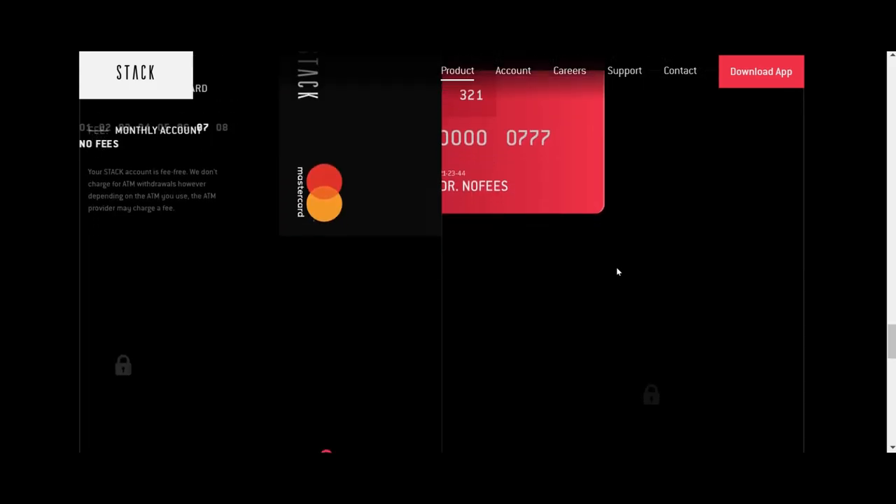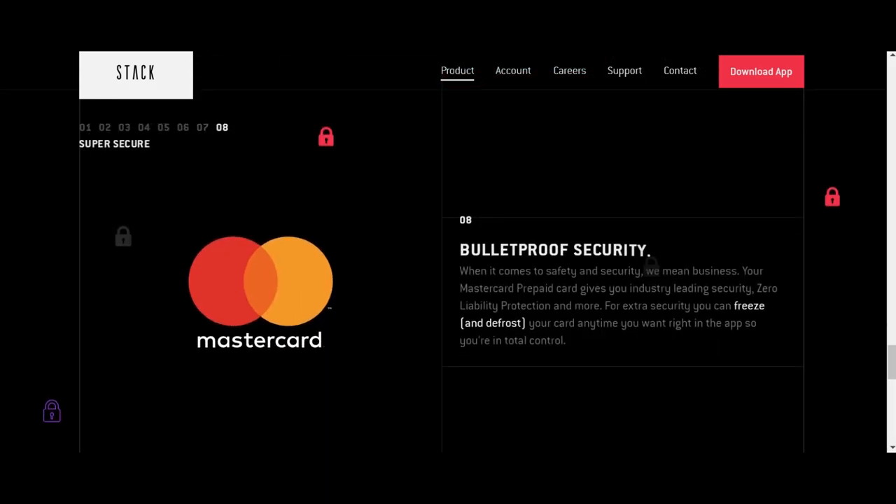The next feature is security — you'll be able to freeze and unfreeze your card via the app.